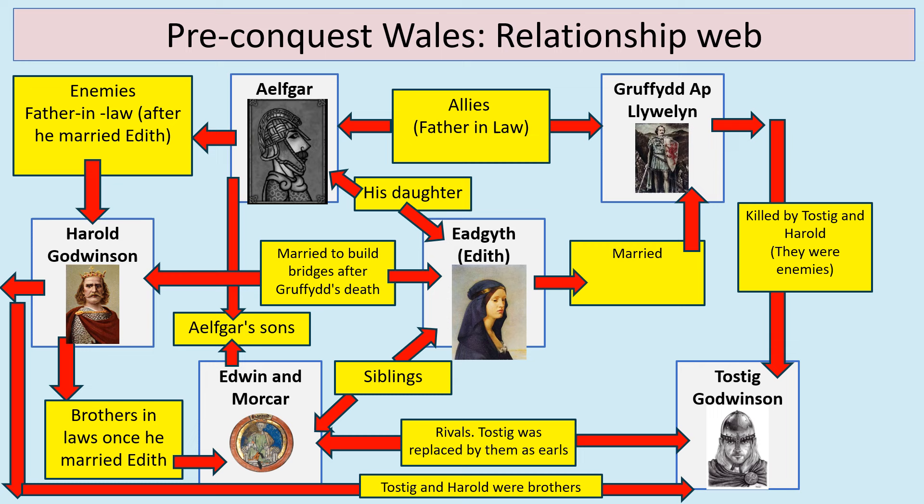Here is a relationship web of some of the people we're going to focus on. You can see Harold Godwinson, Edwin and Morcar, but other important people are Edith (sometimes Edgith), Ilfgar, Gruffudd ap Llywelyn — remember 'ap' means 'son of,' so it means Gruffudd son of Llywelyn — and Tostig Godwinson. You might want to pause to look at the different relationships. Once you find out about some of the characters, you may want to come back to this and think about the connections between them.